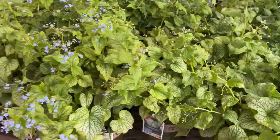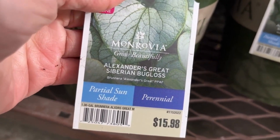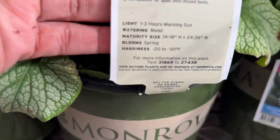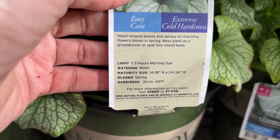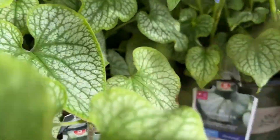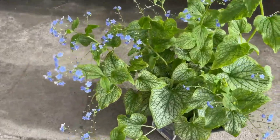And then we have Alexander's Great Siberian Bugloss for $15.98. This will grow 14 to 18 inches high and 24 to 36 inches wide. I hope you enjoyed this quick video — I'm going to do a video very soon with my shade-loving plants, so make sure you subscribe. Thank you so much for watching, I appreciate it!